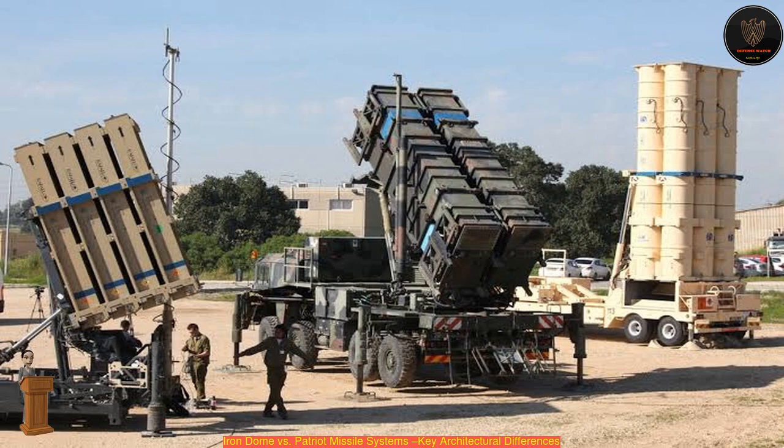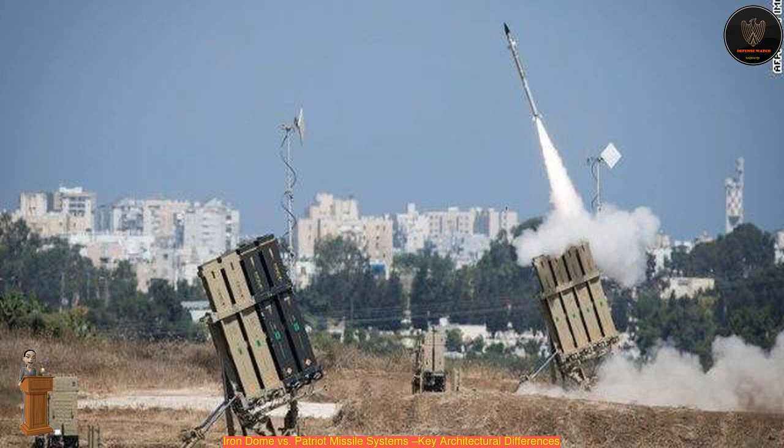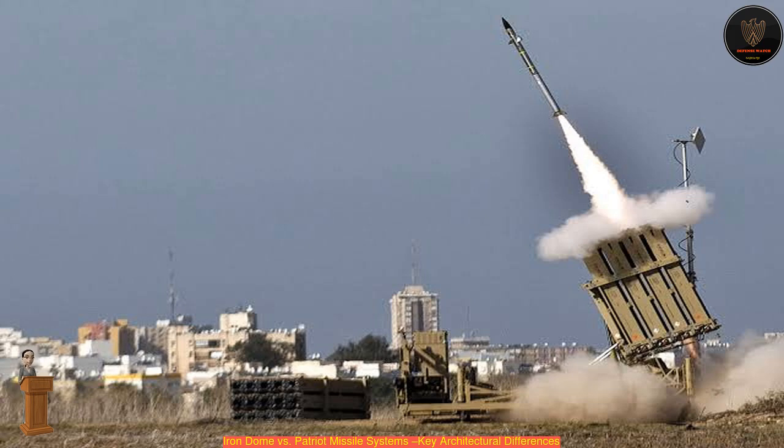Therefore, the cost and agility of these smaller, less expensive Iron Dome missiles make it much more feasible to use on smaller incoming rockets like the ones currently being fired by Hamas.